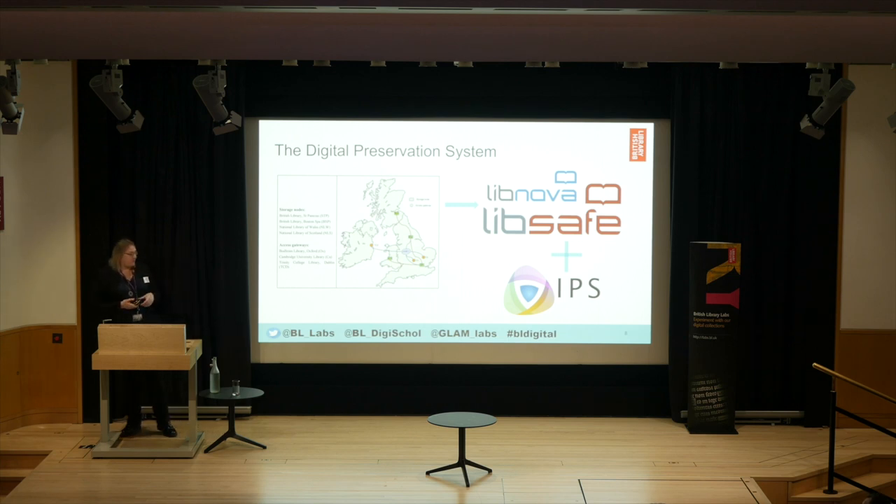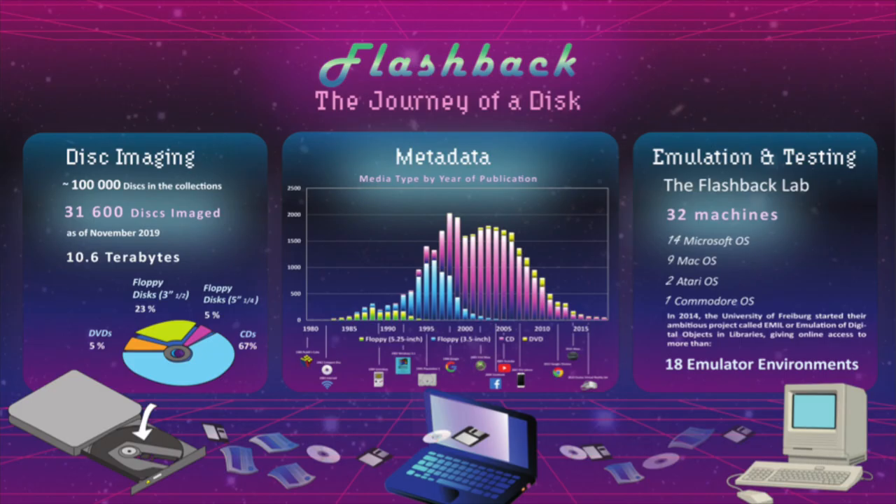It's an award-winning project — we won the iPRES Best Paper award for this piece of work last year. iPRES is the big international conference in digital preservation. We're more than happy to tell you loads more about this over the break if you're interested.